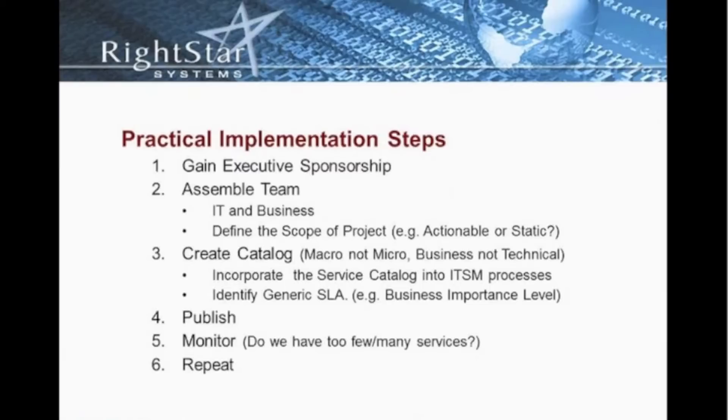We also have to define the scope of the project. Are we going to start off with a static catalog and then move to an actionable catalog at a later time? An actionable service catalog typically requires an investment in software, so you'll have to define that scope. Are we going to start with a technical catalog or try to do both? The recommendation is to first start with your business catalog, and once you've successfully deployed that, then introduce and begin developing your technical catalog.